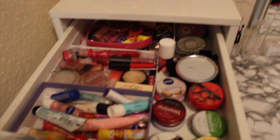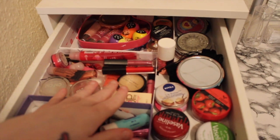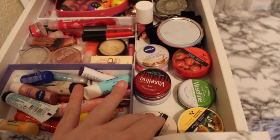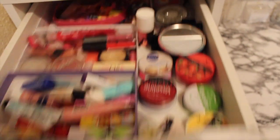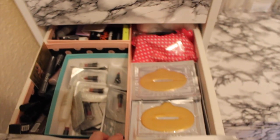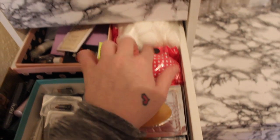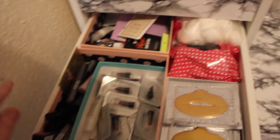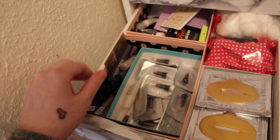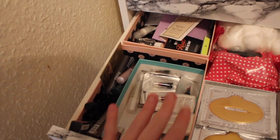In the top drawer here I've just got chapsticks, some cheapy lip glosses, some mirrors, and some more Vaseline-y stuff for your lips. The next drawer down is basically lip masks, some cotton rounds, make-up wedges, these are samples, sample mascaras, and some sample lipsticks.